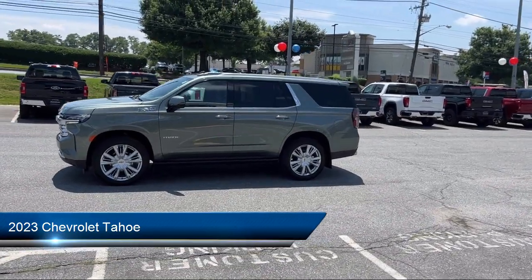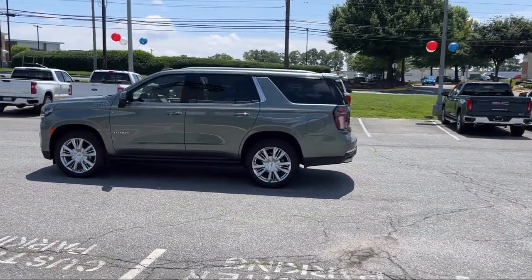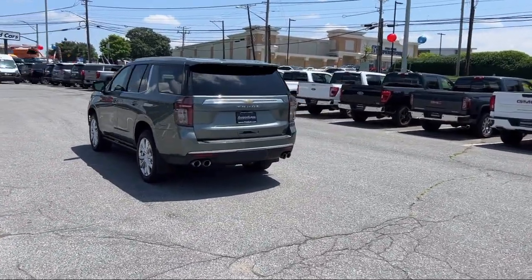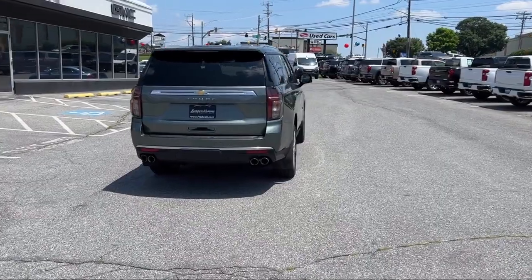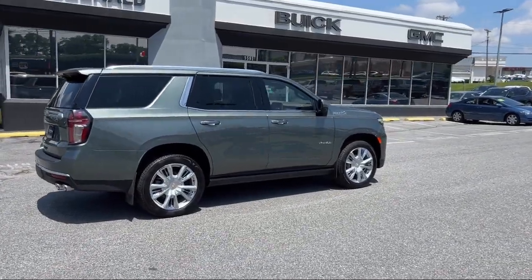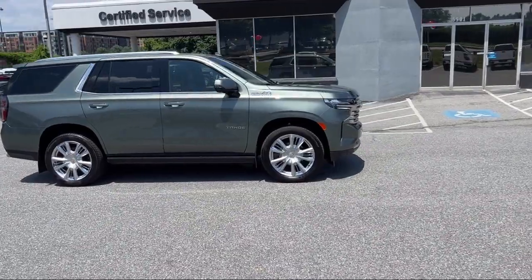It comes equipped with center front console with armrest and storage, power door locks, auto locking, speed sensitive volume control, running board package, emergency rear locking retractors, multi-function remote proximity entry system, electronic messaging assistance with read function, third row side curtain airbags, rear spoiler, rear side curtain airbags — and has less than 20,000 miles on the odometer.